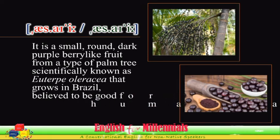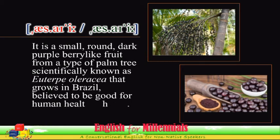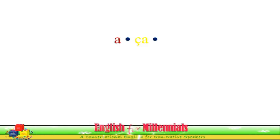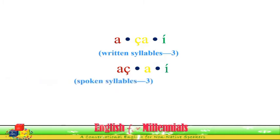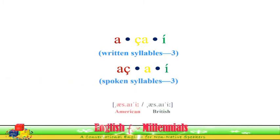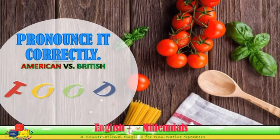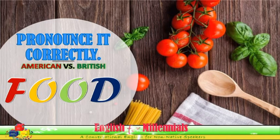Acai has three written and spoken syllables: A-cai-ee. And it is pronounced in American or British way as A-cai-ee. It is spelled as letter A, letter C with a cedilla, letter A, and letter I with an acute accent — or simply A-C-A-I. A-cai-ee.